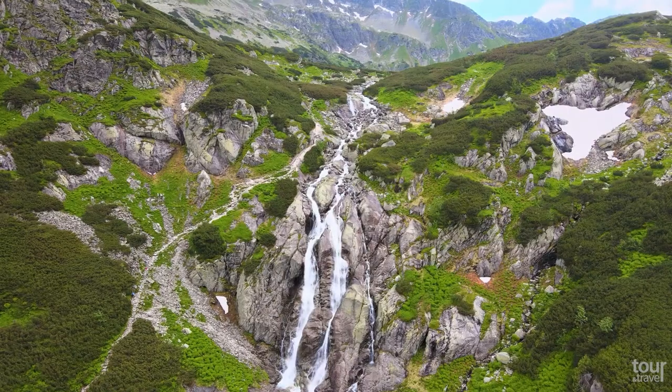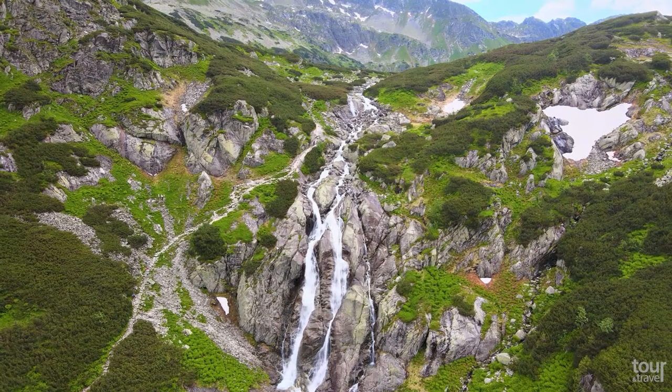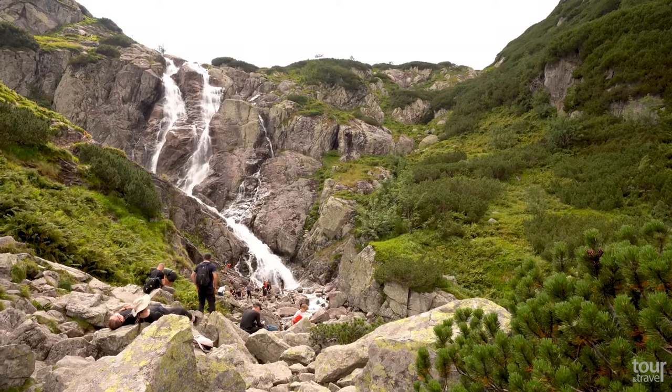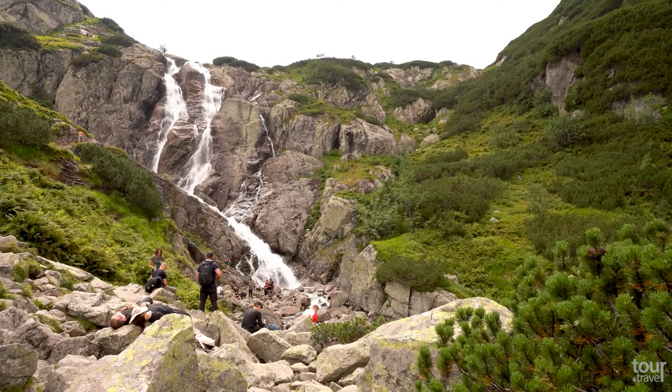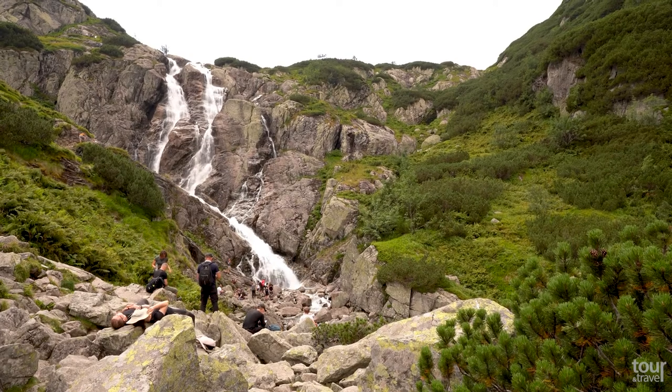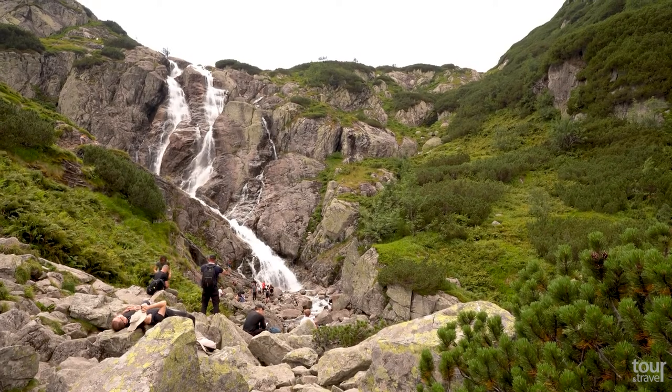Do not miss the 70-meter-high Wielka Siklawa Waterfall, which is the highest in Poland. This waterfall looks especially beautiful on sunny days and belongs to one of the most sought-after tourist attractions in the Tatra Mountains since the 19th century.